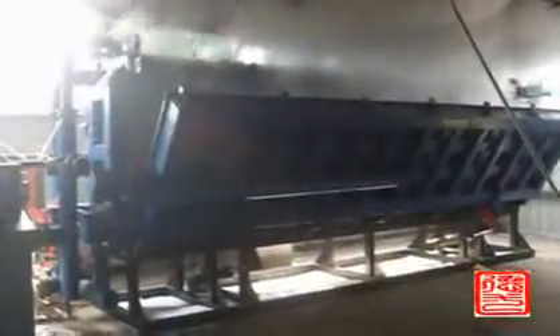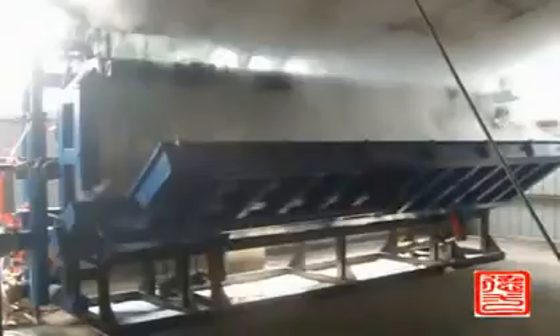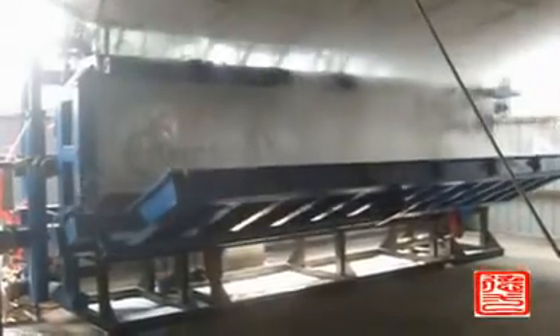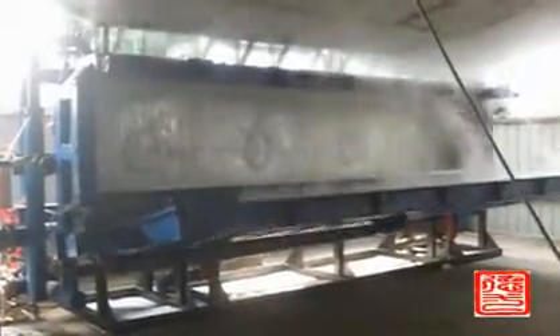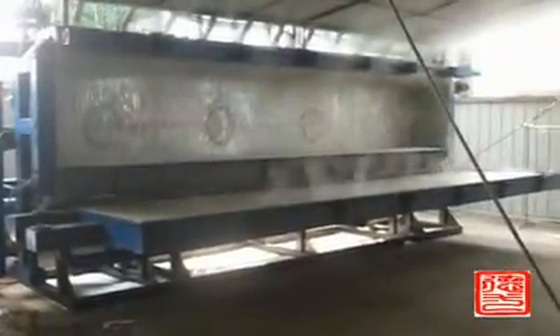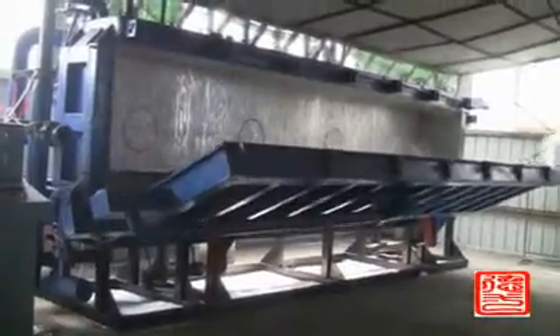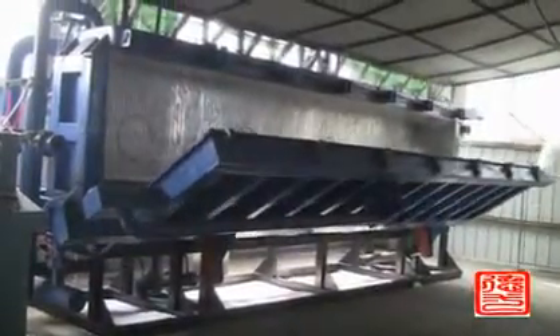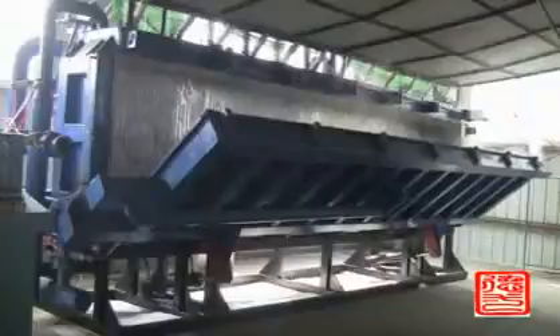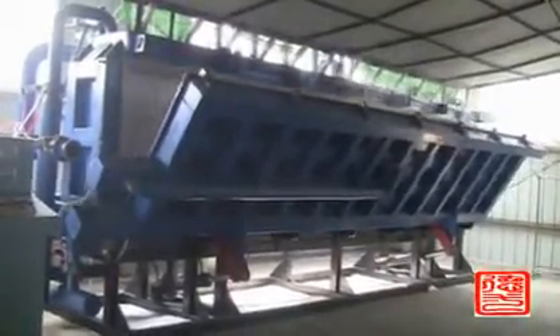The finished product is placed in the joining room and cut according to the customer's required size, then stored and sold. Forming time varies by density, generally 4 to 25 minutes per cycle. The machine models available are 2000, 3000, 4000, 6000, and 8000.